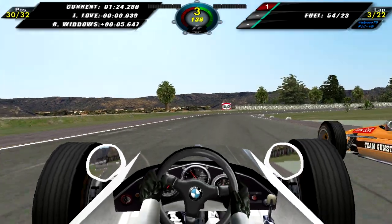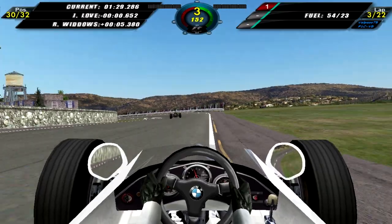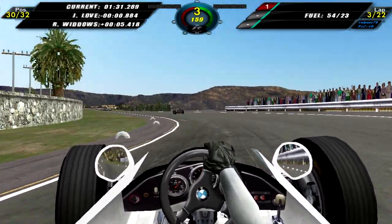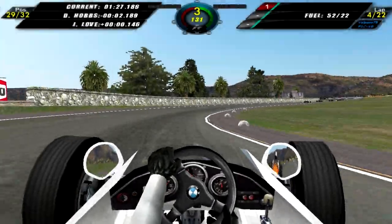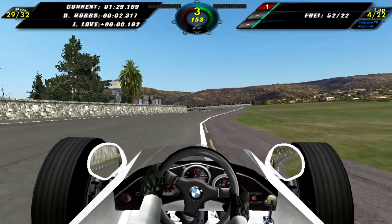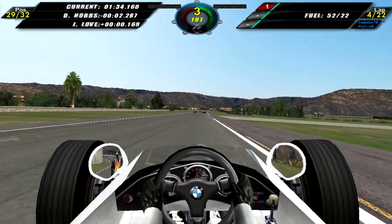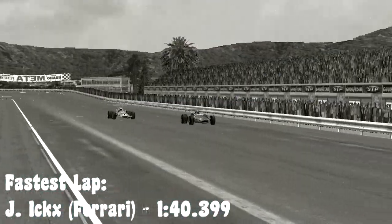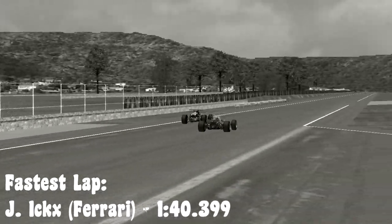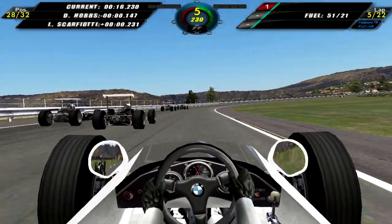Moving on to lap 3, John Love manages to overtake us on the inside so we drop down to 30th again. But on lap 4 we do manage to overtake him. A little bit later on, John Love was trying to regain his position but we managed to keep him behind us. We also take a look at a replay of Jackie X coming around to finish lap 4 and post the fastest lap of the race — congratulations to Jackie X.